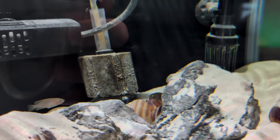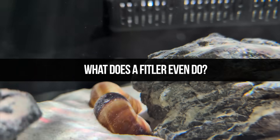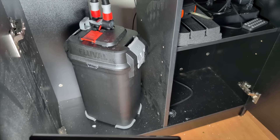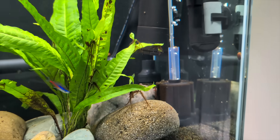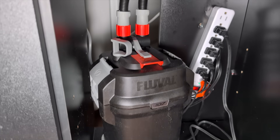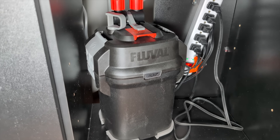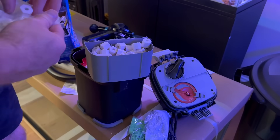So what does a filter actually do? It doesn't clean water like a vacuum — it just moves water through sponges and media so bacteria can process fish waste. Inside you have your mechanical filtration, like sponges and filter floss. It usually goes from a very coarse sponge into finer mesh like filter floss, and then into your biological media, which is a very porous media that holds your beneficial bacteria.